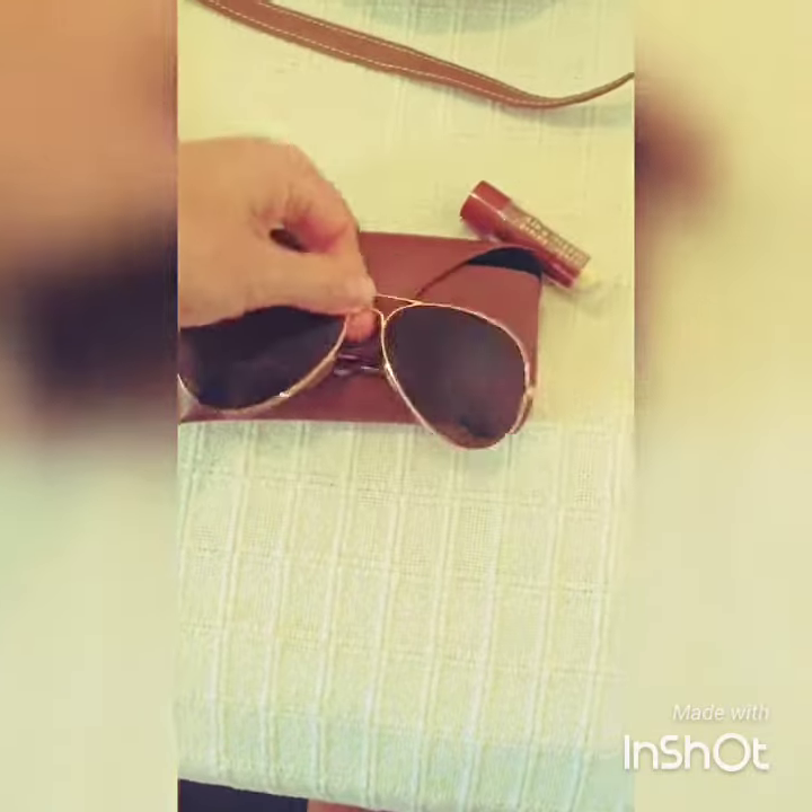And of course you need a good pair of sunglasses. I like the classic Ray-Ban aviators. They go with any color bikini you may be using.